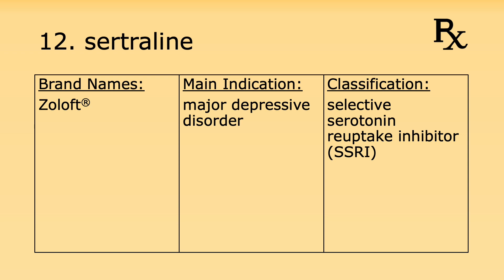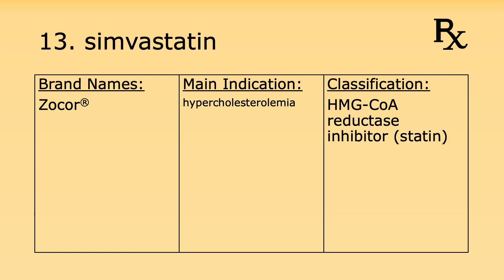Number twelve is sertraline. Its brand name is Zoloft. It's used for major depressive disorder and it's a selective serotonin reuptake inhibitor, or SSRI. Number thirteen is simvastatin. Its brand name is Zocor. It's used for hypercholesterolemia and it's an HMG-CoA reductase inhibitor.